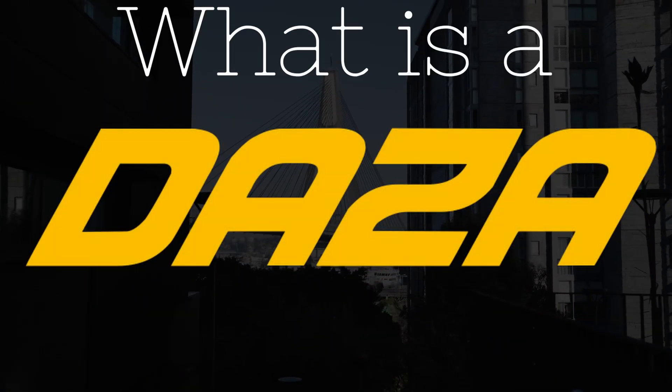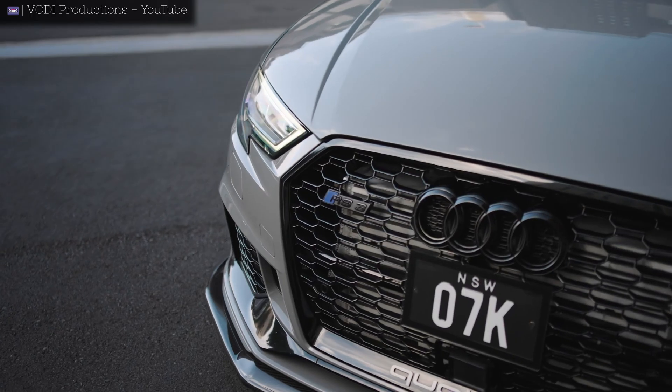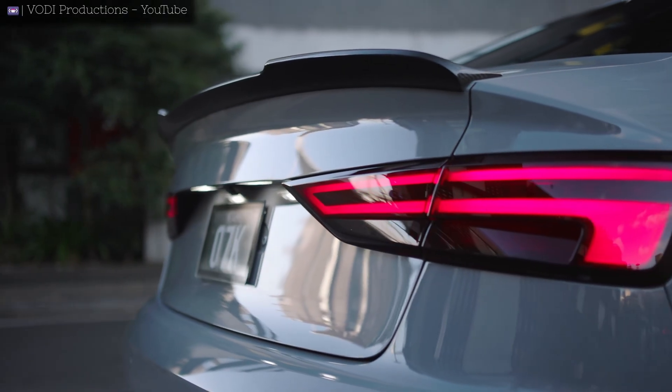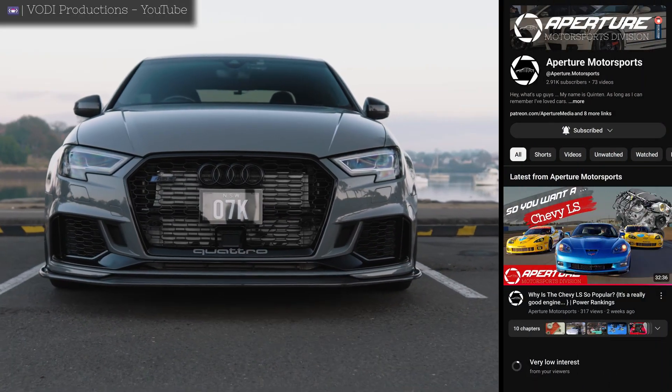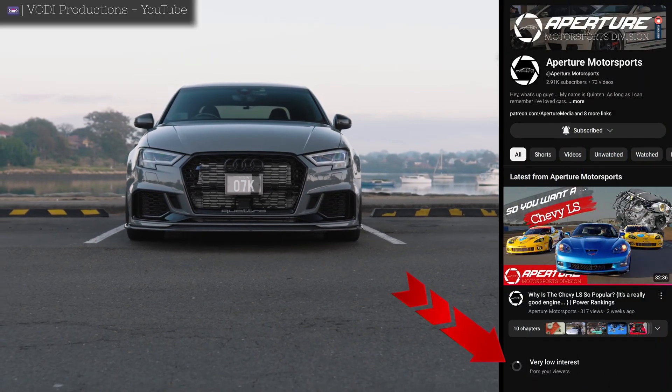Now, before we get too deep into this video, we need to establish what is a DAZA and where did it come from? Typically when I make these videos, I try not to repeat myself too much, but I'm going to make an exception here, because according to the YouTube algorithm, the last video that I made was on a subject that car guys aren't really interested in.